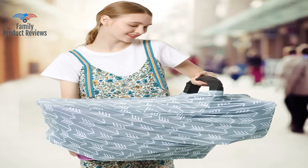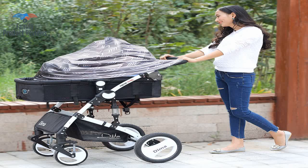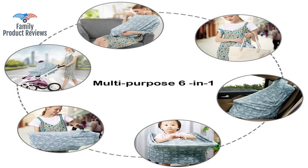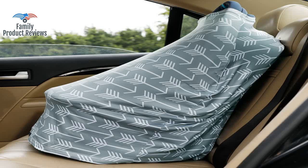Best Nursing Cover Ever. If you're going to nurse in public, or anywhere for that matter, look no further — this thing is amazing. Nice and stretchy material to fit over the car seat and over me to nurse.